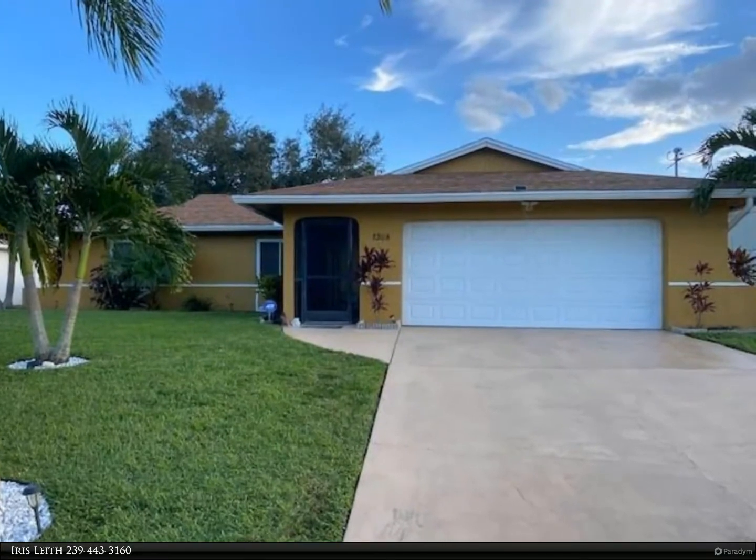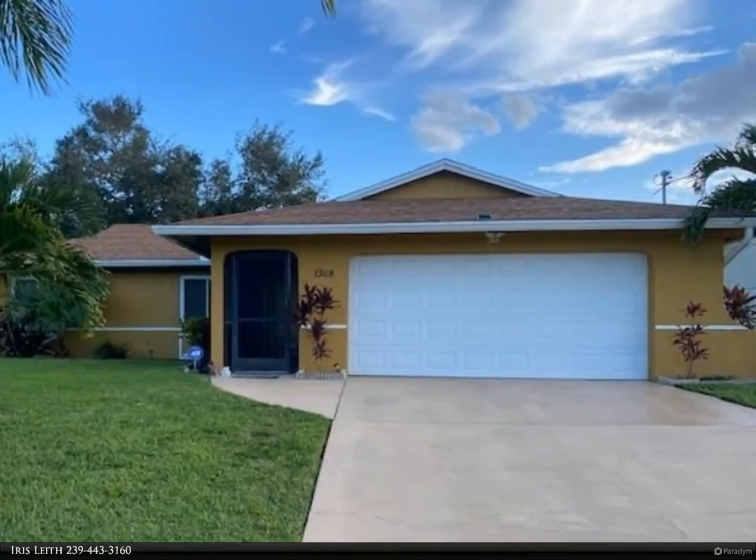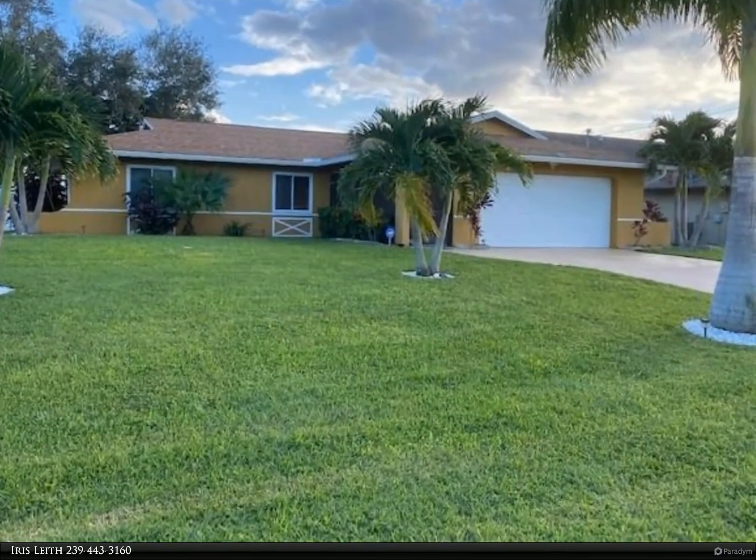This Berkshire Hathaway Home Services Florida Realty property video is presented by Iris Leith. What a great opportunity for an investment property with tenant already in place.